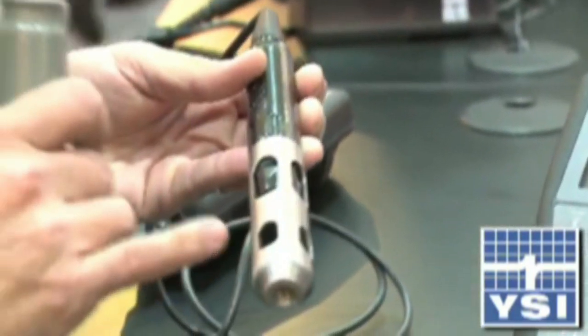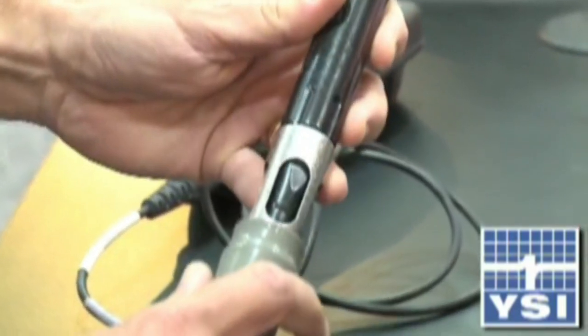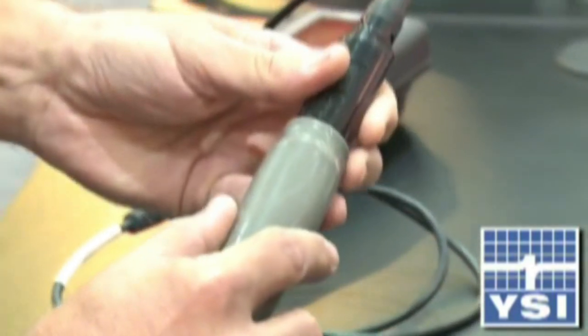And if you use one of the field probes out in the basins, you can actually eliminate some interferences with hydrogen sulfide, and you can get very stable, reliable readings.